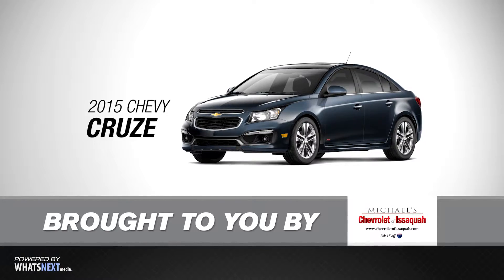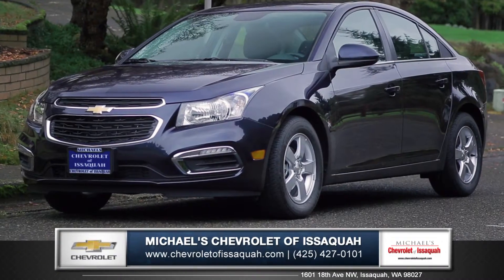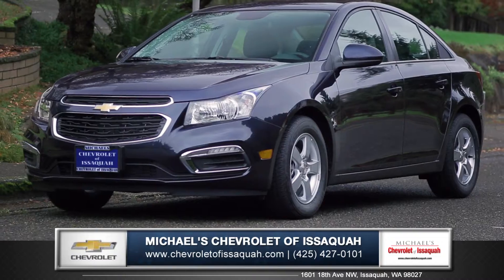Hi, I'm Daniel from Michael's Chevrolet and I'm here to introduce the new 2015 Chevy Cruze.